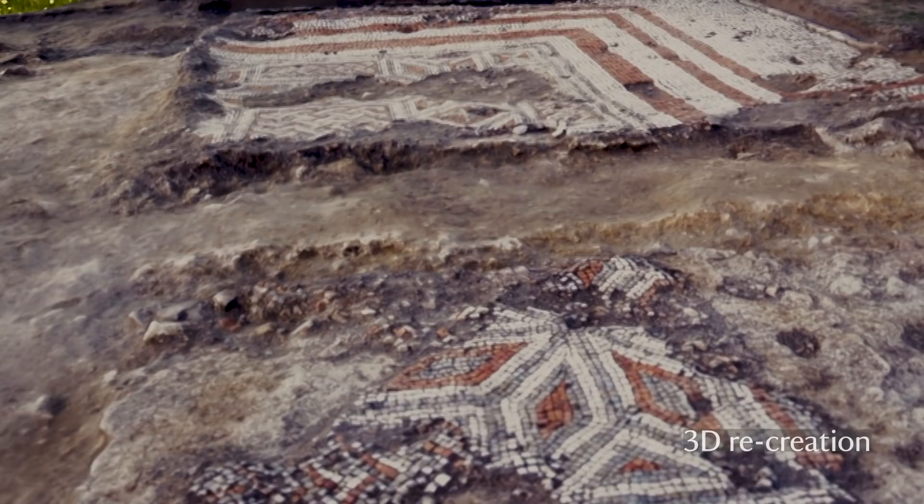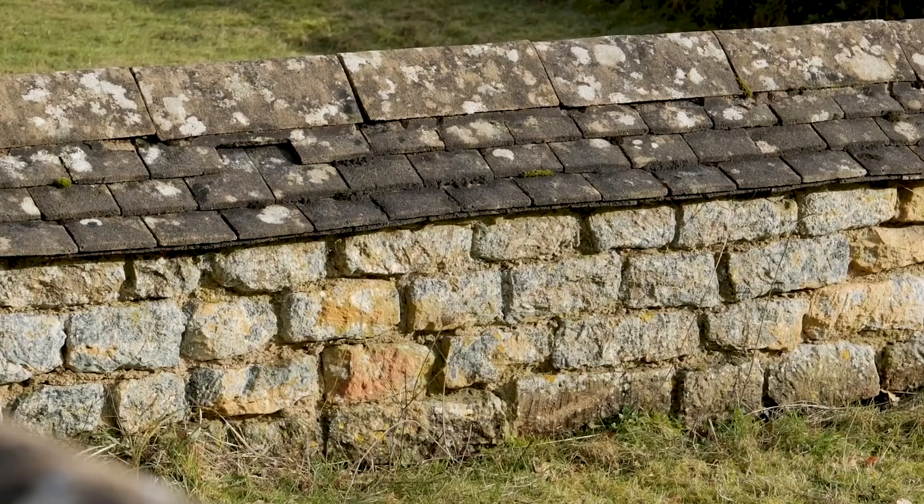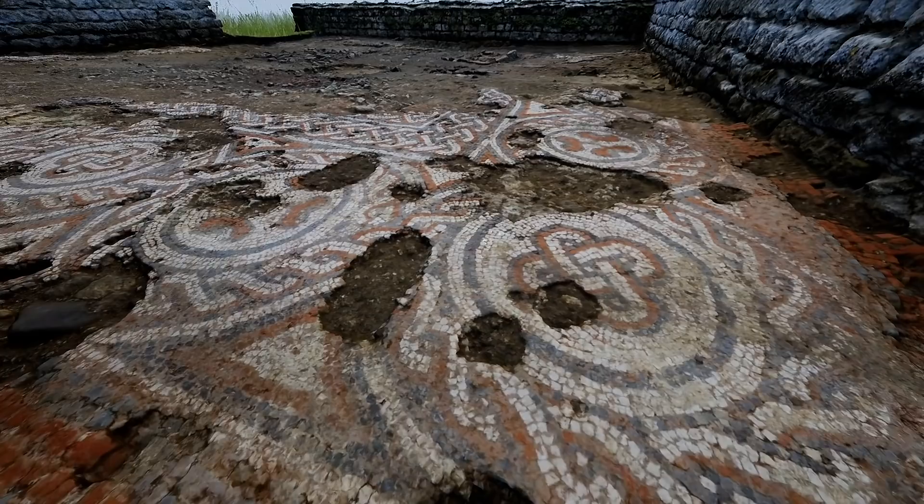Chedworth is one of those archaeological sites which so many people would love to be involved with. It's a fabulous place and I've been working here for about 10 years, which feels quite a privilege. It's not a small villa — it's one of the grandest, one of the top 10 villas ever built in the whole country as far as we can tell. It's going to be a place where someone very significant lived, someone who had great wealth and influence, and we'll be talking about some of the things we've found that prove that.